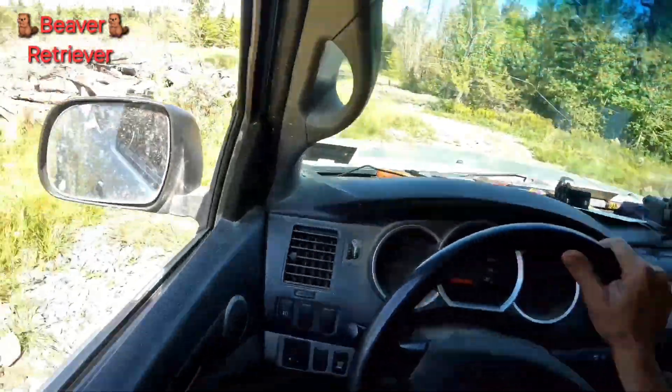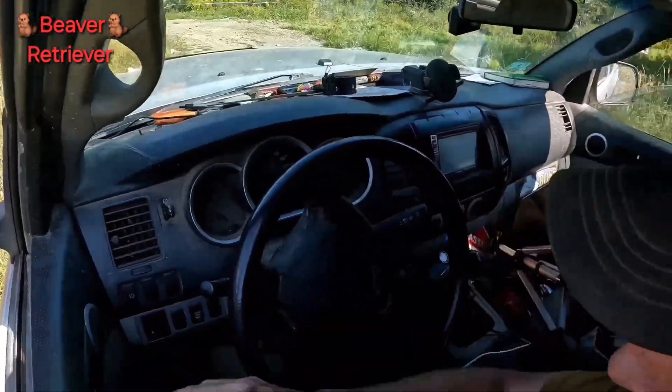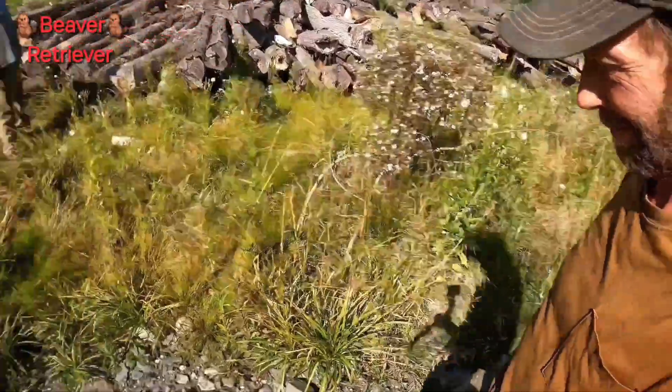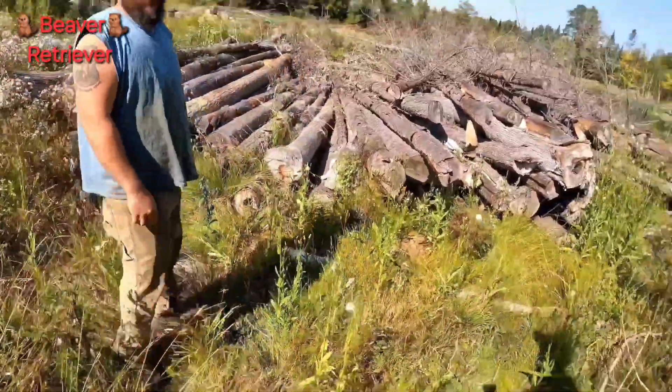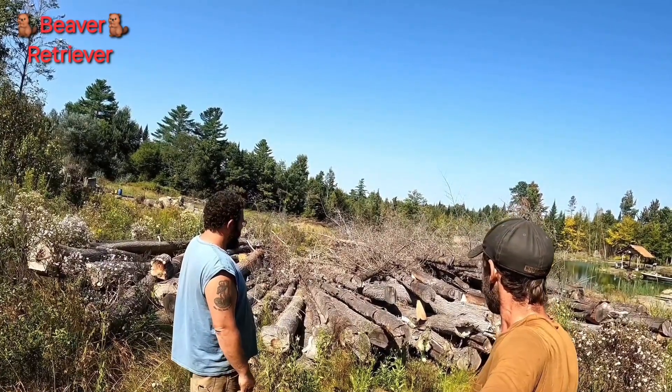So we're over here at my buddy Charlie's house. Meet me down by the pile here — a pile of logs right there. Hey Charlie, how's it going? Pretty good. Ready to do some dickering? Yep, sure am. Got a bucket of mushrooms to trade for some of these logs. Sounds good.